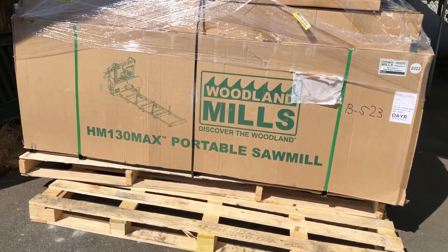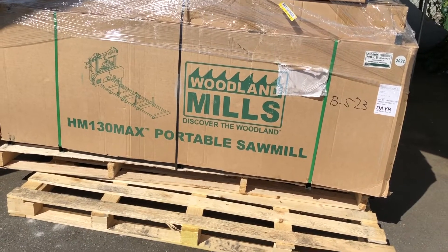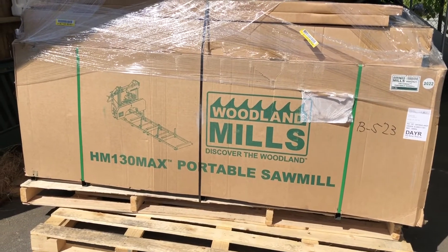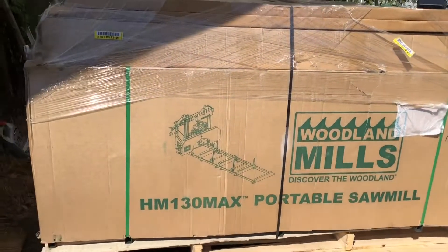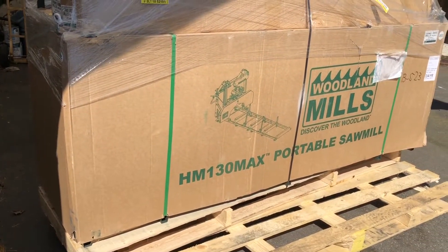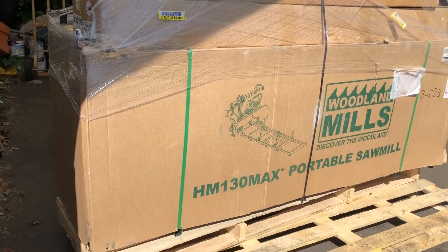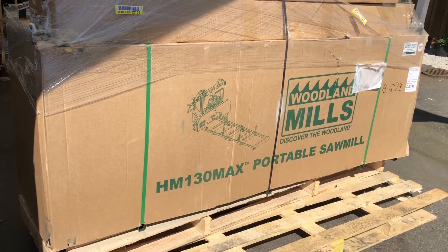Our brand new Woodland Mills HM130 Max — it came all the way from Ontario, had it delivered yesterday. So far seems pretty good, packaging is nice, we're gonna tear into it in a little bit here. But let me tell you, these couriers — I think it's Day Ross — these guys are something else.